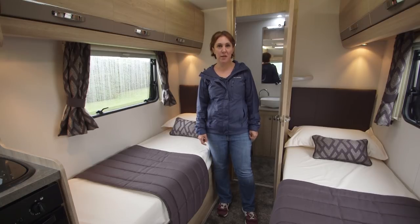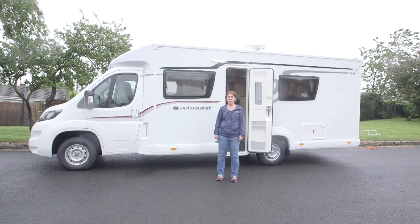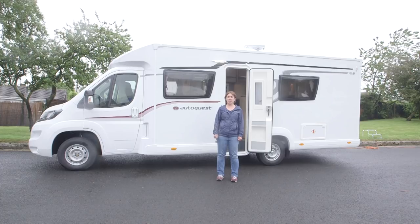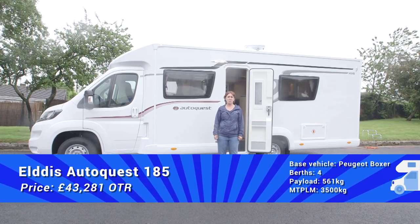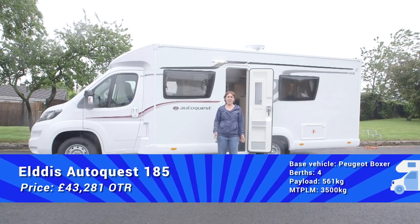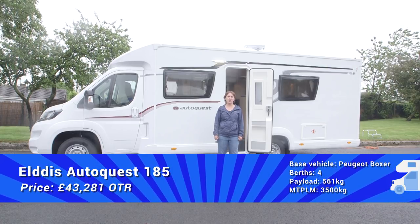Last year's AutoQuest 185 had a payload of 561kg. We don't have the figures for this year's van yet, but it's likely to be very much the same — that should prove plenty for the kit of four people. Add in the dealer special models, of which there are quite a large number, and the AutoQuest is the UK's best-selling motorhome range. It's not hard to see why — it's well-specified and well-priced. This model in particular offers comfortable fixed beds, spacious living accommodation and practical storage solutions. It's clear to see that for 2018, the 185 continues to offer comfort and more for four people on tour.